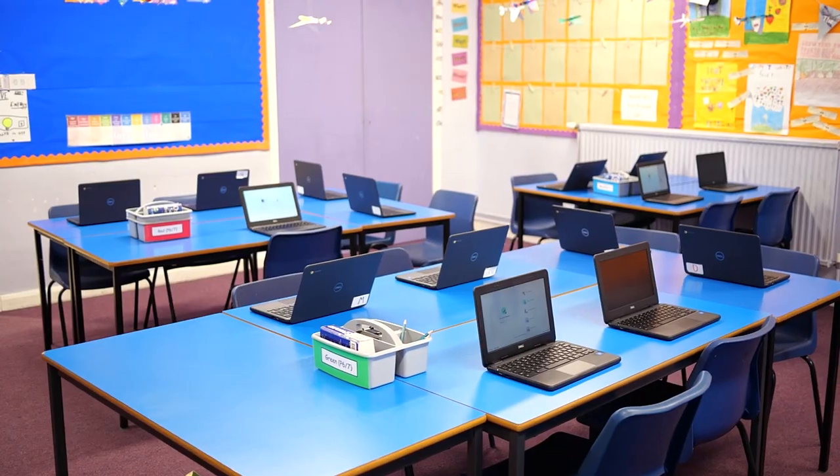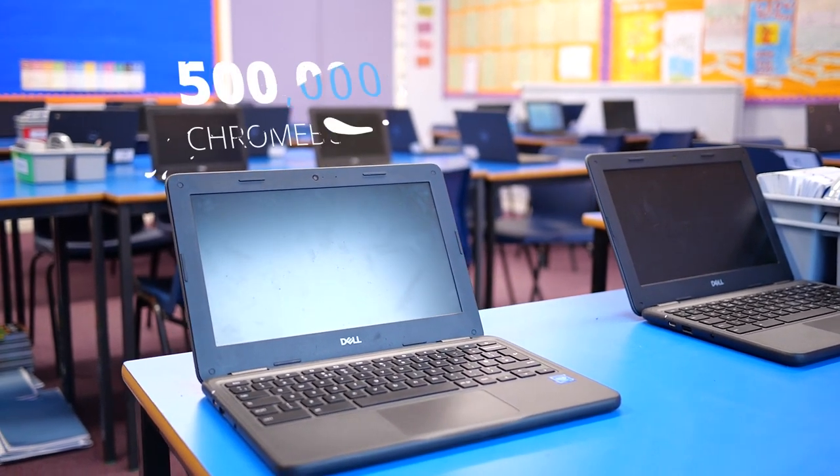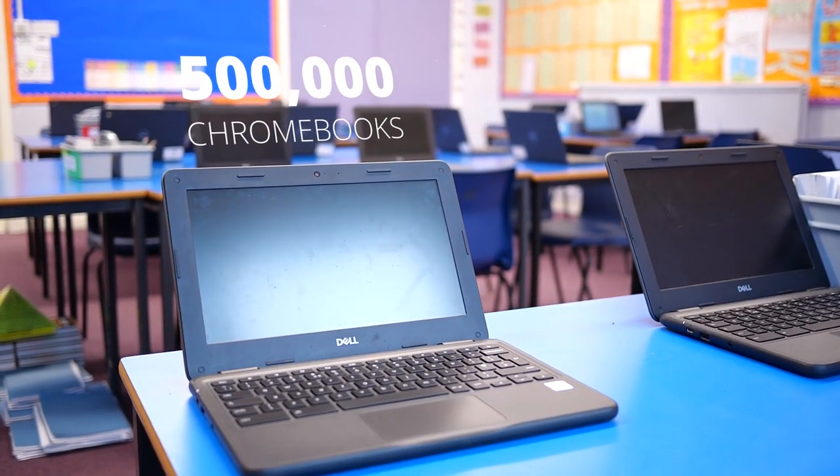What we were lacking was more robust Wi-Fi, so an 18-month project took place to upgrade the Wi-Fi infrastructure across Highland Council prior to the Chromebook rollout. XMA have delivered over half a million Chromebooks across Scotland and the UK in total to schools and to colleges.